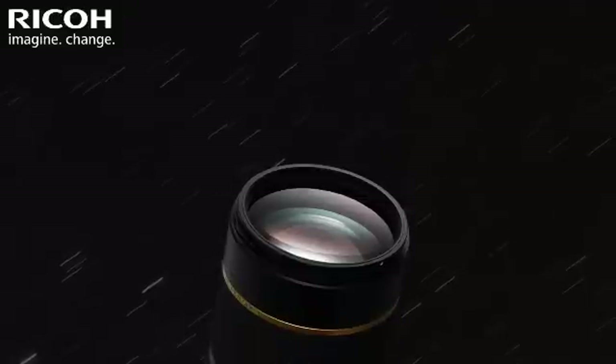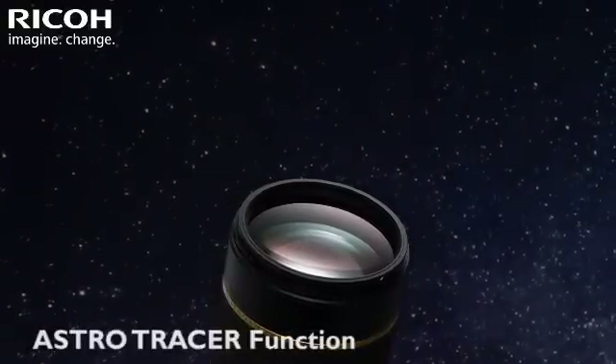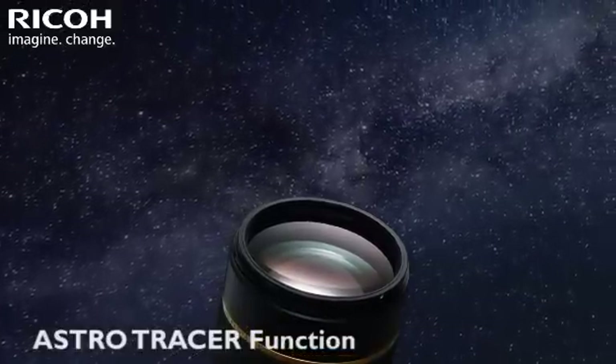The built-in astrotracer function simplifies astrophotography by eliminating the need of an extra accessory to capture celestial objects such as stars, nebulas, and planets.